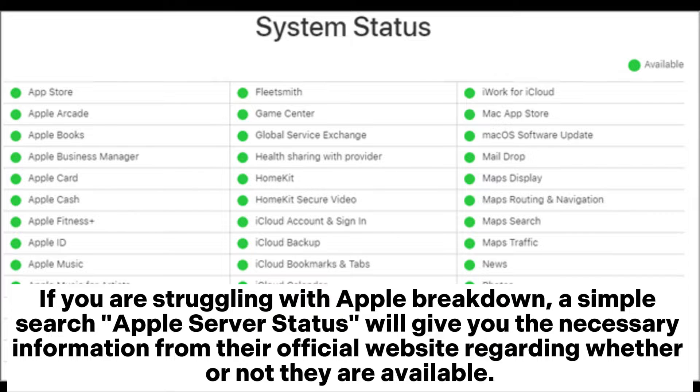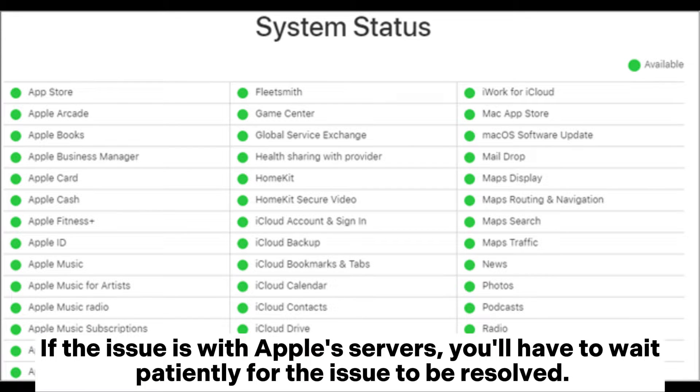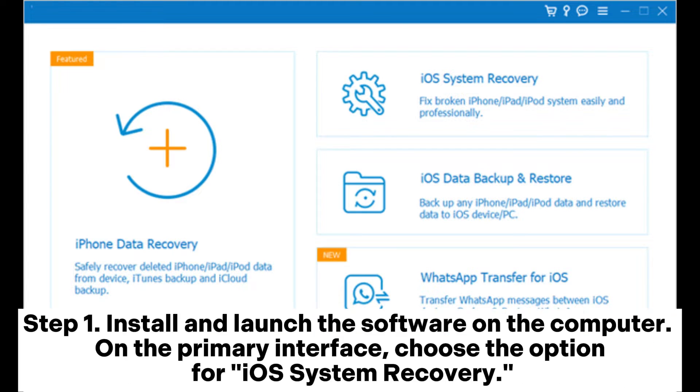Solution fourteen: Check Apple server status. If you are struggling with an Apple service breakdown, a simple search for apple server status will provide information from their official website about whether servers are available. This is the most straightforward method to determine if the issue lies with Apple servers. If so, you will need to wait patiently for the issue to be resolved.